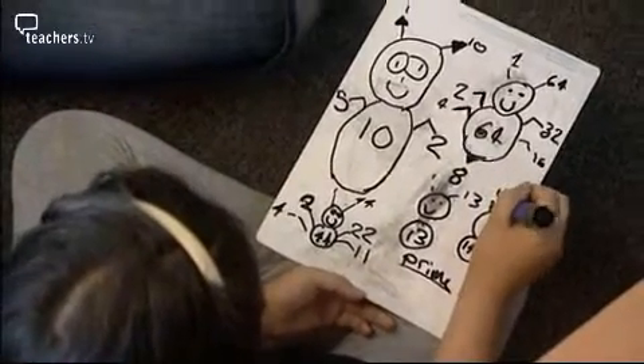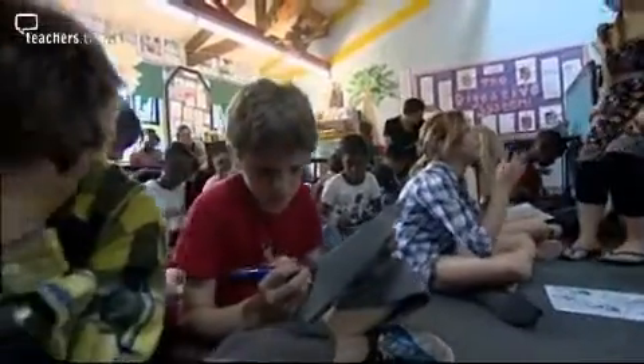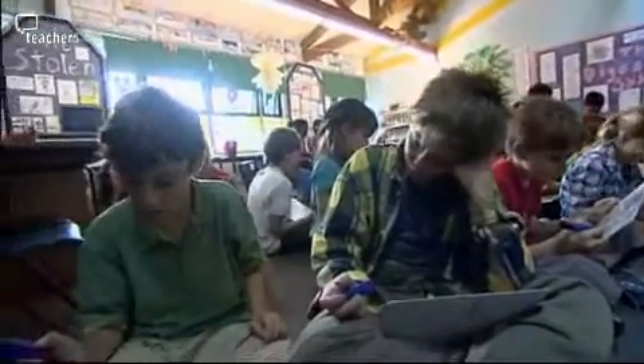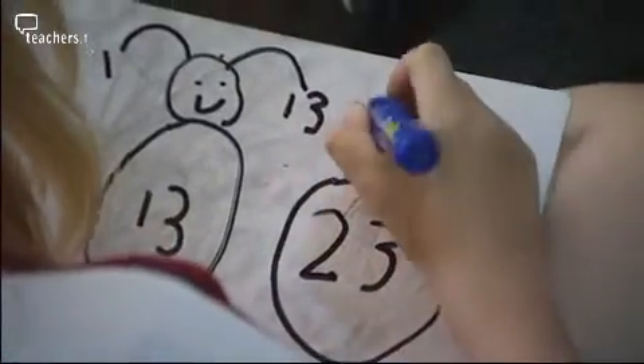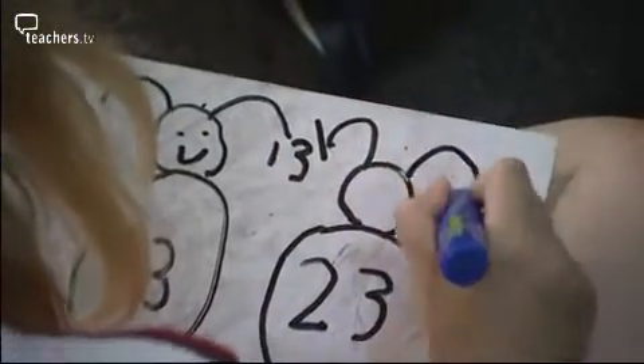When the children are working independently or with their talking partner on the carpet with their whiteboards and pens, they'll make some really interesting discoveries. For example, children often quickly spot that all the prime numbers only have antennae and don't have any legs. This is a really good way of them spotting that prime numbers only have two factors: one and itself.